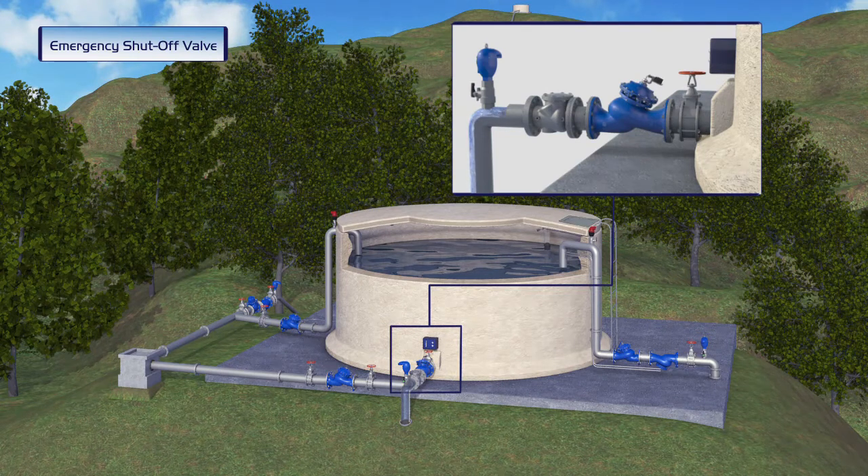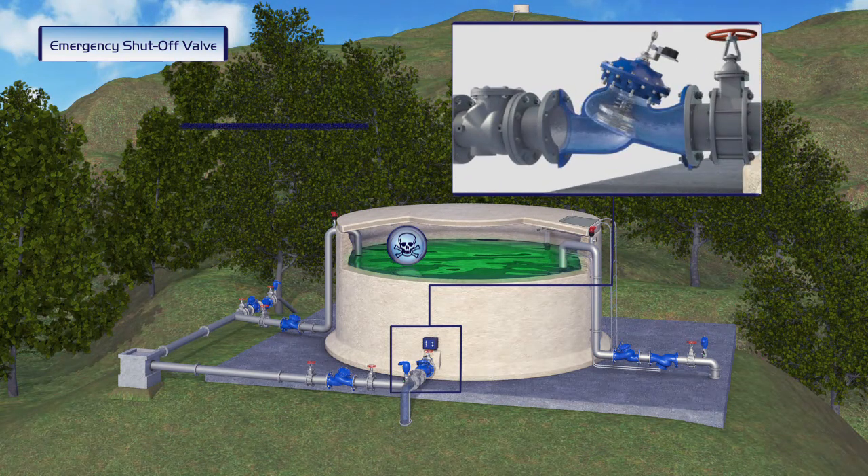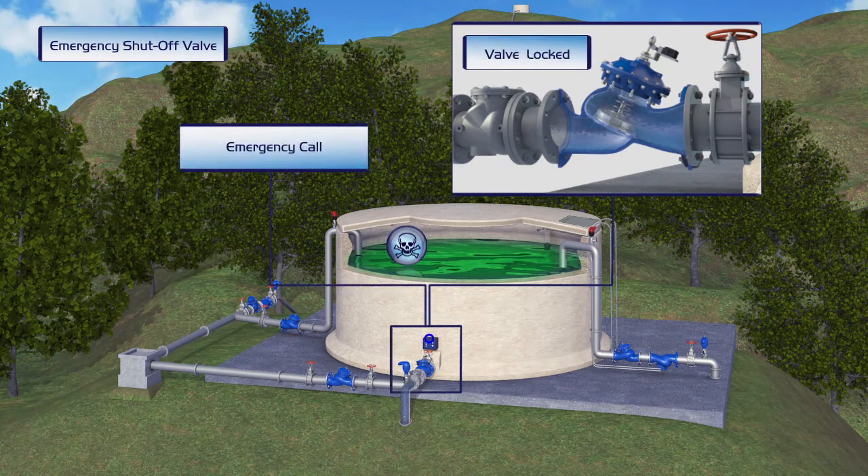However, upon detection of an emergency situation, such as a poisoning attempt, the valve immediately closes, preventing any flow of poisoned water to residents. At the same time, it ensures that a call is sent out to a designated emergency center or operator. Once the valve is closed, it can only be opened by a local manual reset.